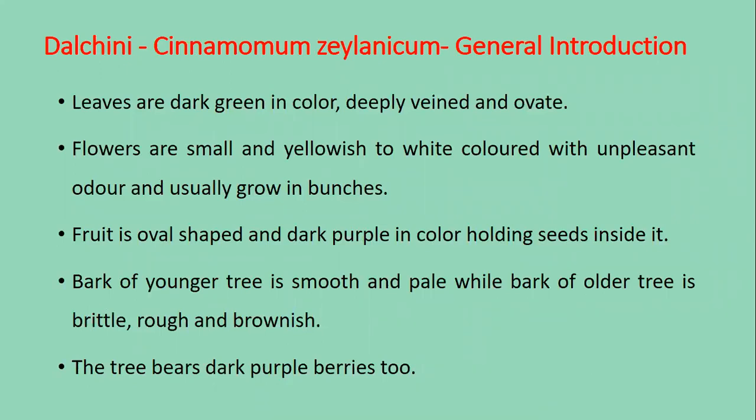Leaves are dark green in color, deeply veined and ovate. Flowers are small and yellowish to white in color with an unpleasant odor, and usually grow in bunches. The fruit is oval shaped and dark purple in color, holding seeds inside it. The bark of younger trees is smooth and pale white; bark of older trees is brittle, rough and brownish. The tree also bears dark purple berries.